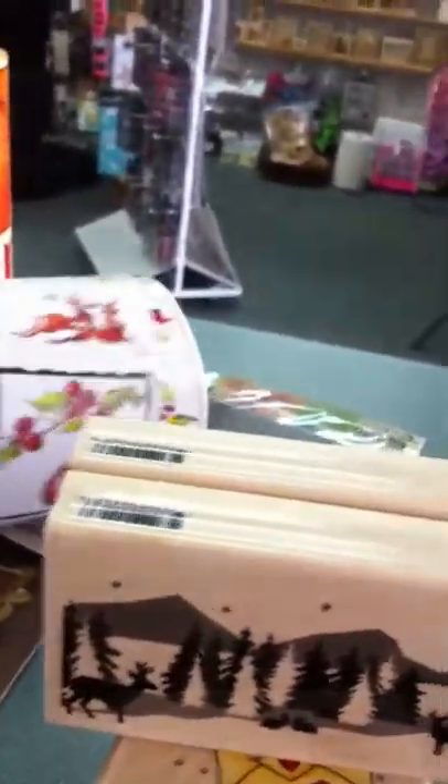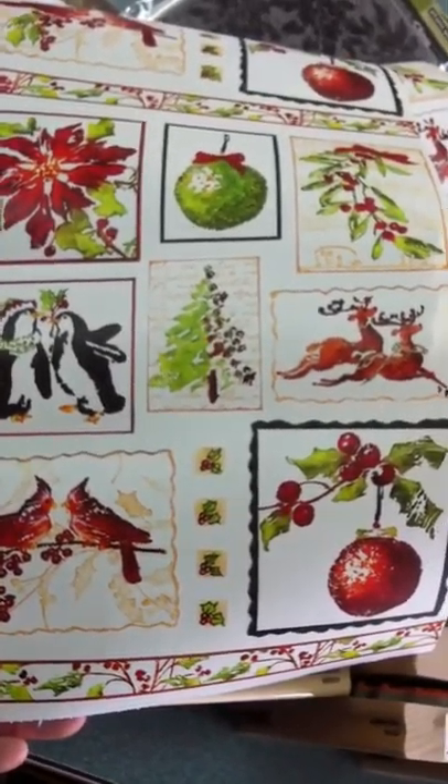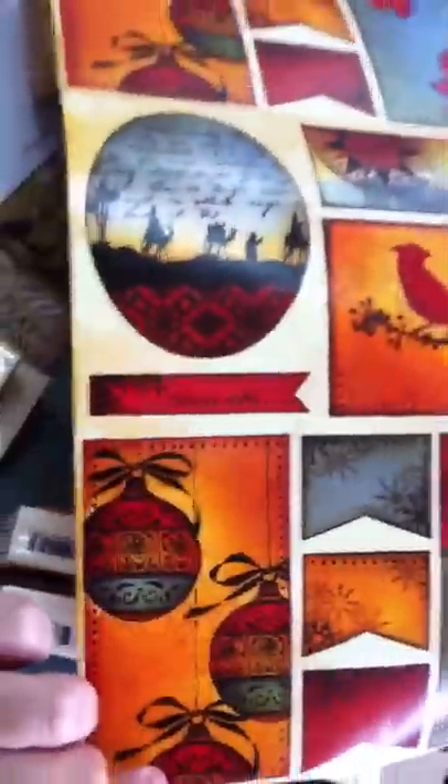And then we also got two of her new winter stickers. Wouldn't that be fabulous as cards with some stickles to really make those images pop? And then non-traditional Christmas colors, but oh my gosh, just rich and beautiful, is this sticker sheet.